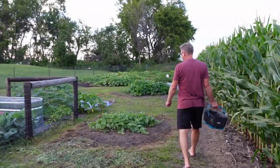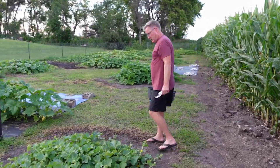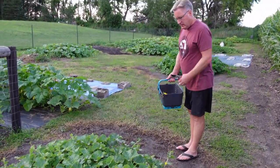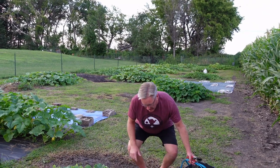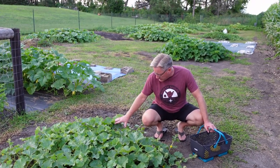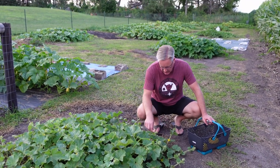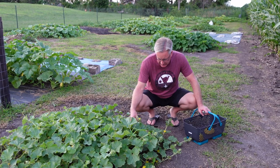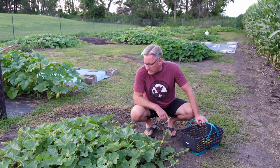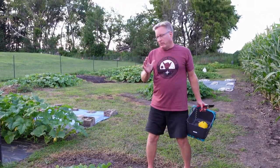And then, what do we got here? This might be another cantaloupe — I don't have my map with me. It's throwing out all sorts of blooms in the past couple days, so I'm suspecting we're going to have fruit here. A lot of them look male, so then we'll get some females and start putting fruit down. This is all secondary planting — the one that's behind.